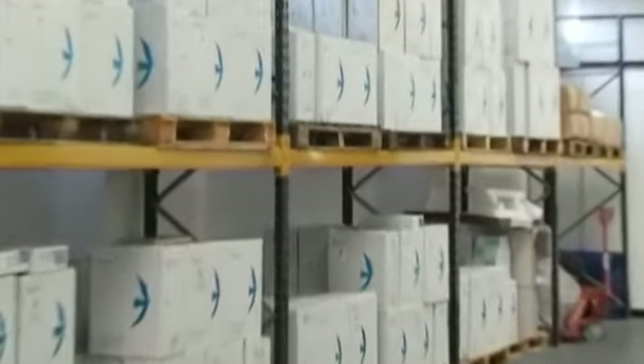With a large warehousing facility, most products are shipped directly from stock, allowing short lead times.